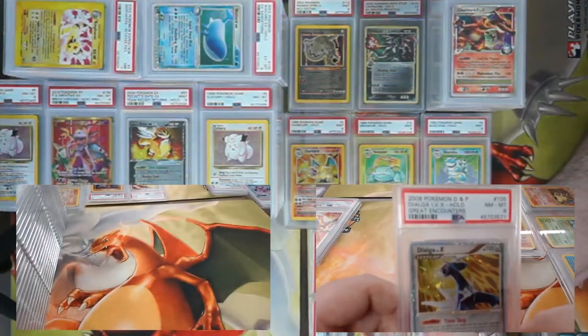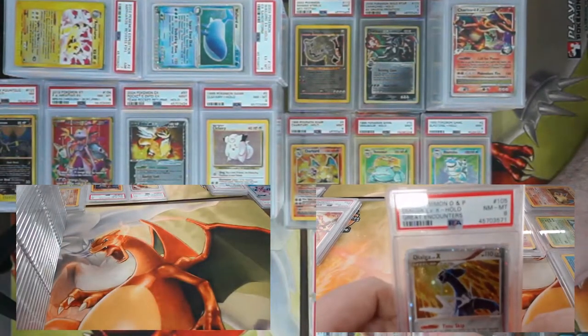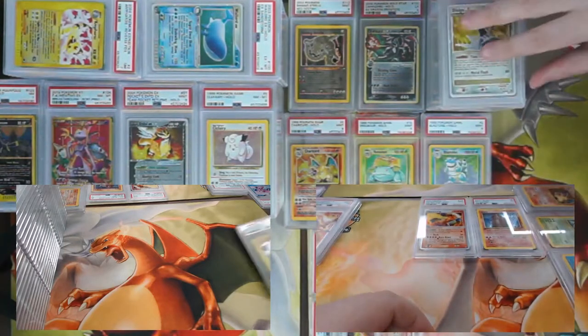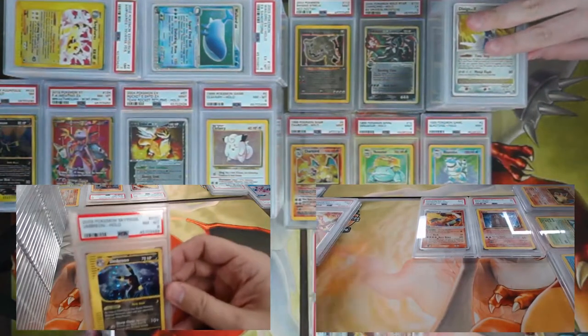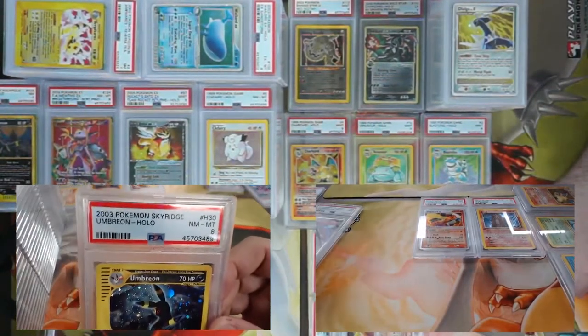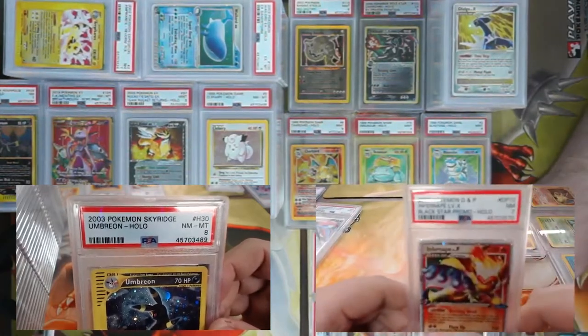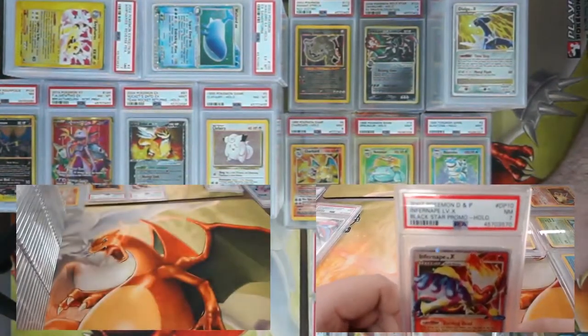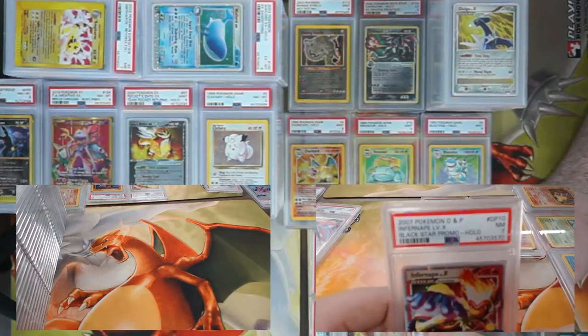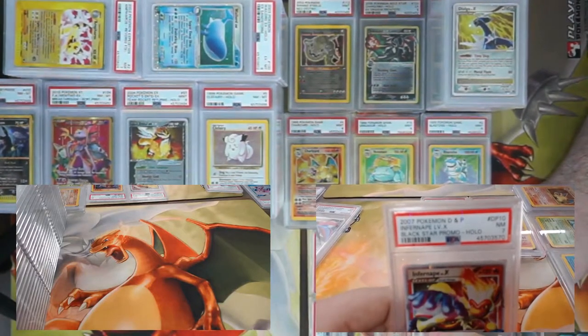Dialga Level X time skip — got an eight. Two H-cards in a row — it's Espeon, Umbreon's little brother. This Espeon came back a PSA 8. Got an Infernape Level X — came back a seven. Am I saying it wrong? Infernape — infernape — infernape — someone break that down for us!